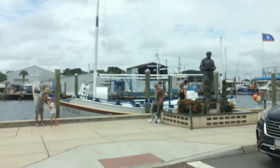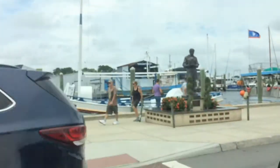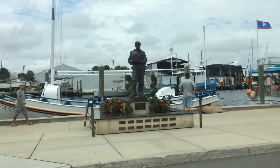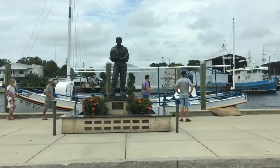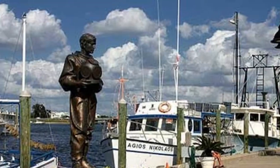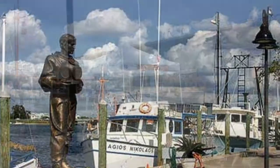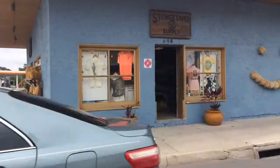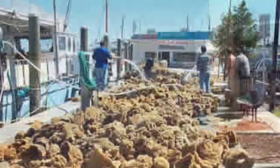Anyway, back to this dude — the statue we are looking at is the memorial of the fearless sponge diver. To properly sponge, you dive down off the boat and bring them back up. Look at that smiling sponge!